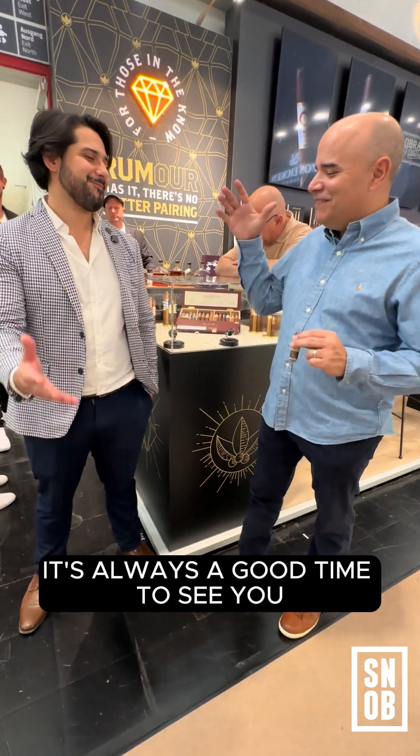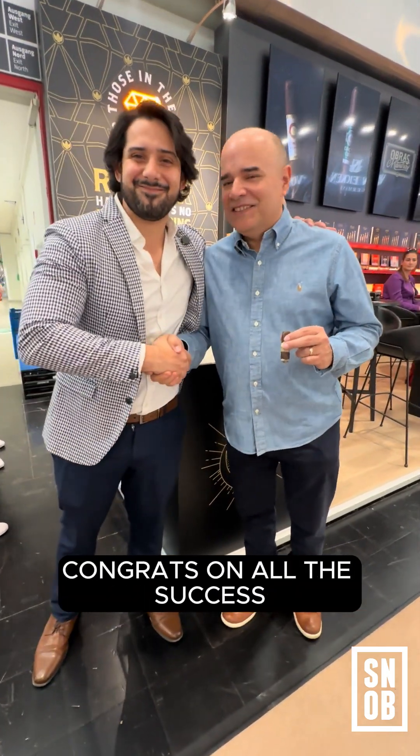Well, thank you, brother. It's always a good time to see you. Thank you very much, guys. All right, congrats on all the success. Thank you.